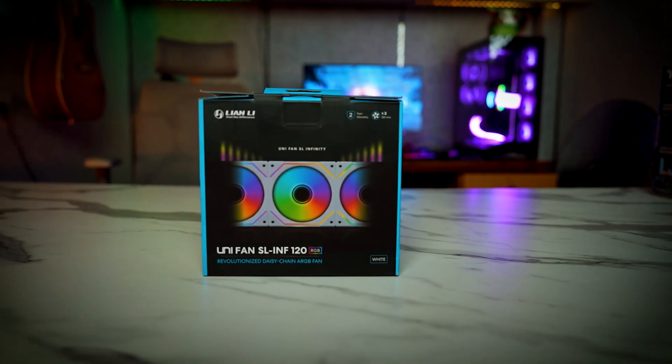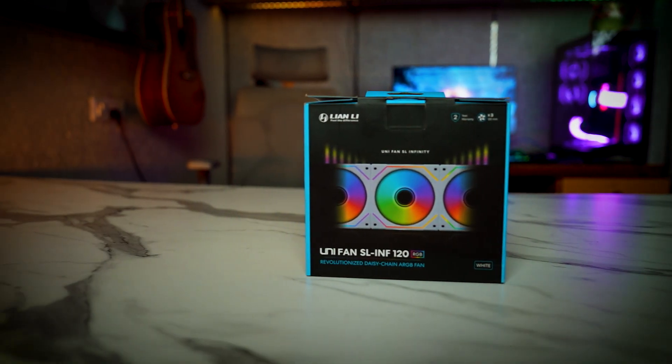Now it's time to give the PC a good look and design. For this we have chosen the Lian Li SL Infinity 120 fans, which are I think some of the best RGB fans that you can find in the market. The price of each pack is 7,600 rupees, and if you get it from EQRig, you can get it at only 7,500 rupees.